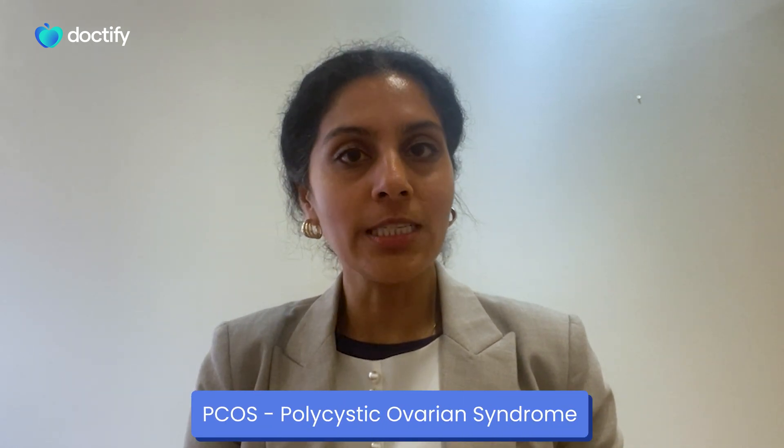Hi, my name is Dr Shree and I'm a consultant obstetrician and gynaecologist. I'm delighted to be here today to speak to you about a very common condition that I come across, and that's called polycystic ovarian syndrome, also known as PCOS for short.